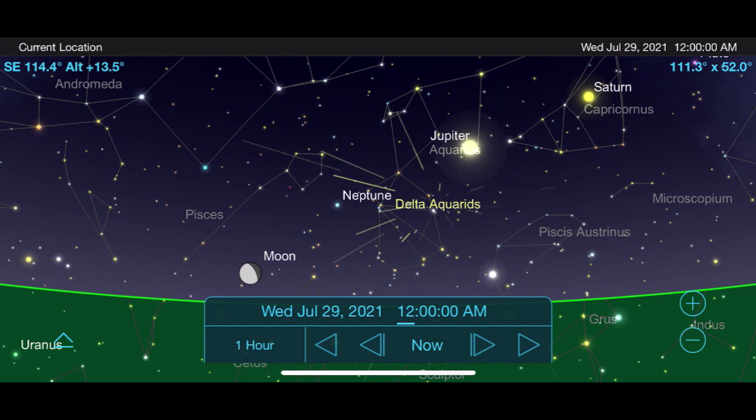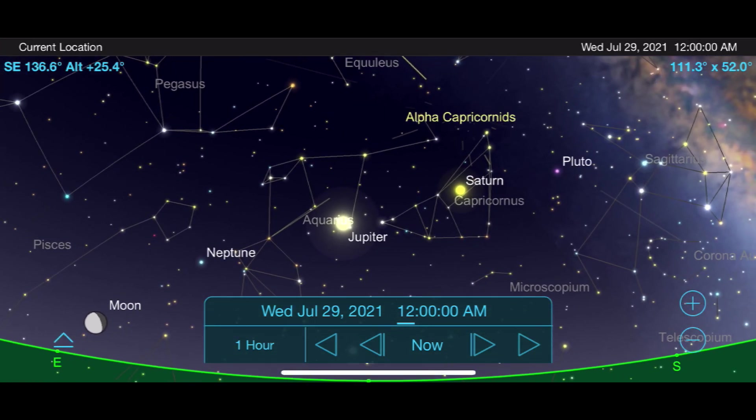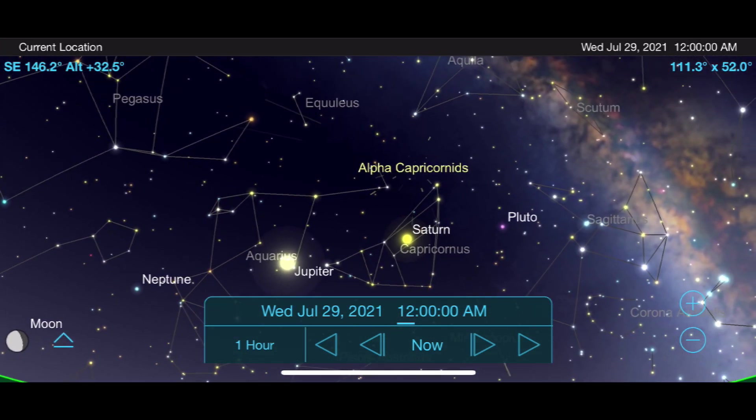But the nearby moon will do a lot to hurt those numbers this July. Also emanating from this part of the sky and peaking at the same time is the Alpha Capricornids meteor shower. This is a very weak show with only about 5 meteors per hour, but if you're already out looking for the Delta Aquarids, you might as well see if you can trace any coming out of the Capricornus constellation.